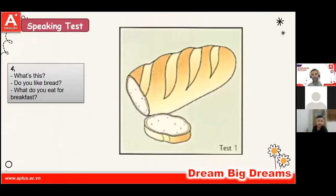What is this? It's a bread. What do you eat for breakfast? I eat eggs. For breakfast. Good. Do you like bread? Yes, I do. Good stuff.